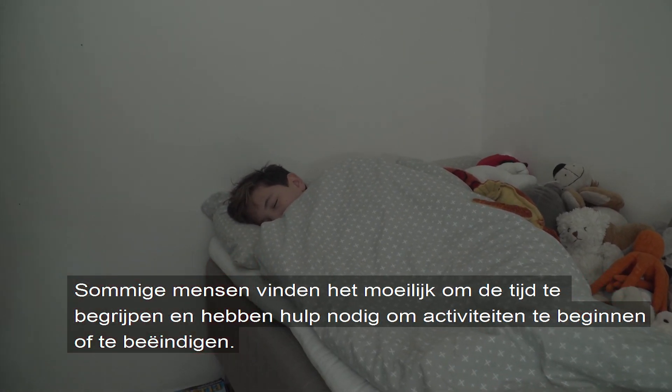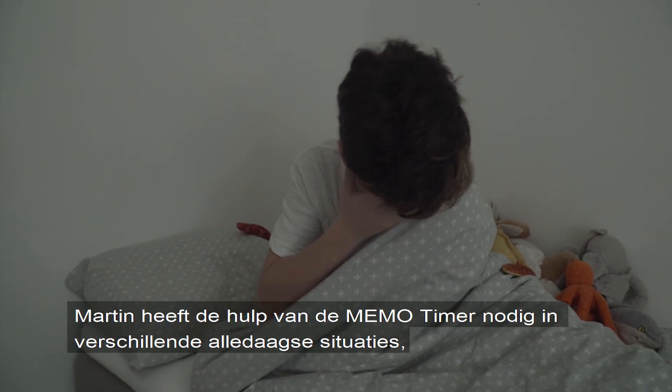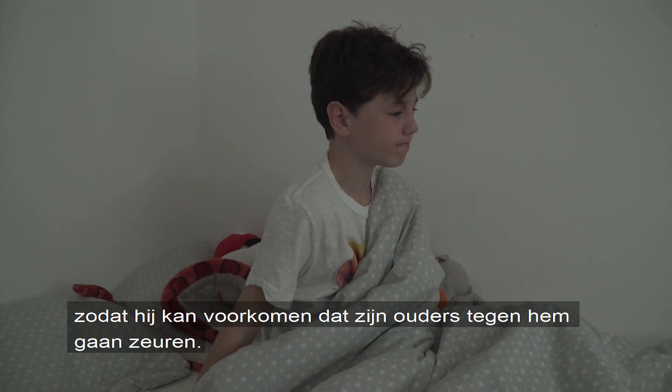Some people find it difficult to perceive time and need help to get started or to finish activities. For Martin, it is important to get help from his memo timer with different situations in everyday life so he can avoid his parents nagging him.